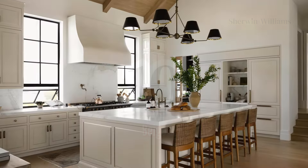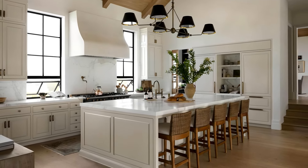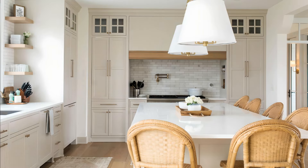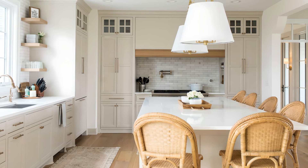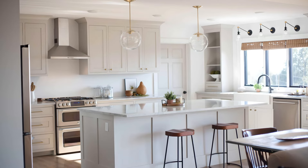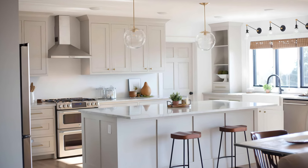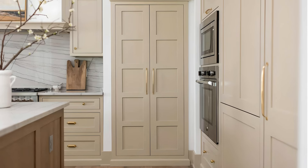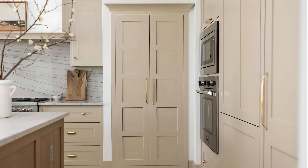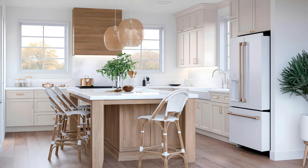Number 10: Beige by Sherwin-Williams. Beige is a classic warm neutral that brings a sense of comfort and elegance to your cabinetry. This subtle shade works well in a variety of design schemes, from rustic and traditional to modern and minimalist. Beige offers a sophisticated, understated look that allows other design elements in your kitchen or bathroom to shine. It pairs beautifully with wood accents, natural stone countertops, and bold colors for a balanced, timeless feel. Whether you're renovating a traditional kitchen or updating a modern bathroom, beige is a versatile, reliable choice that enhances any space with its warmth and elegance.